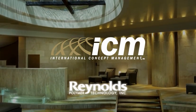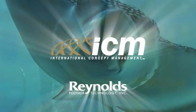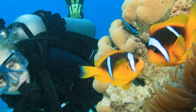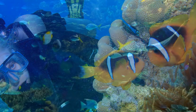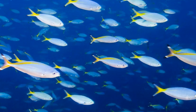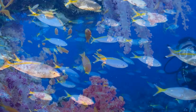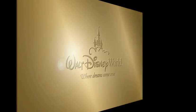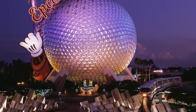Founded in 1995 as a sister company of Reynolds Polymer Technology, ICM's core team has created over 1,500 innovative aquatic-themed destinations in more than 65 countries. Our talent stands behind some of the world's most incredible environments at Disney and Epcot centers around the globe.